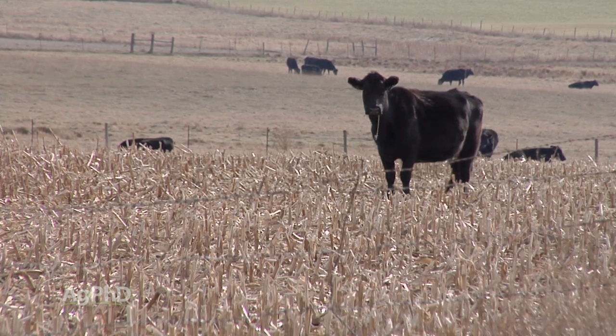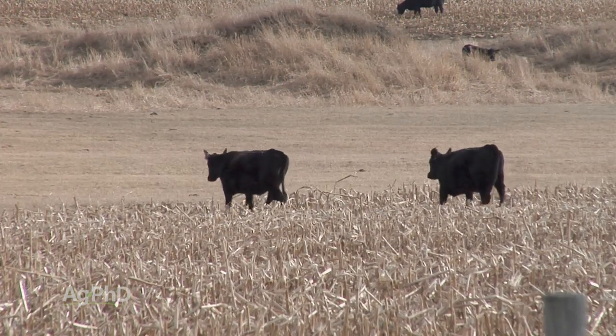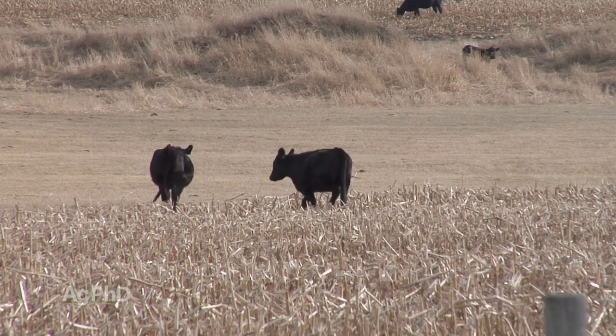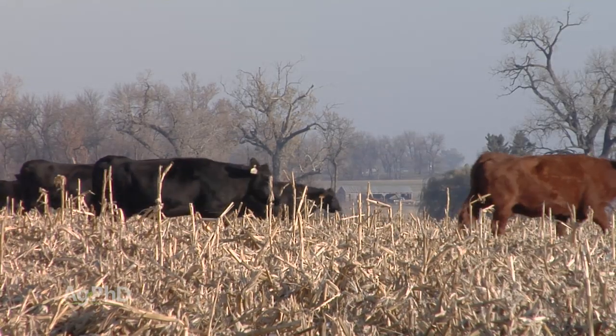A concern with cattle walking on the field is compaction from trampling. There certainly can be compaction, especially if the ground is really wet. Farmers will put cattle out when it's dry, but bring them back in when heavy rains create a lot of mud in the field, because they don't want to create a bunch of problems they have to fix later.